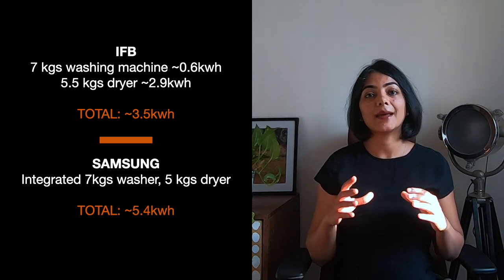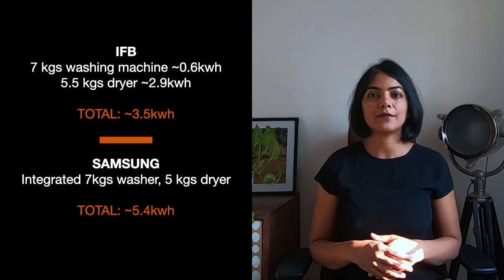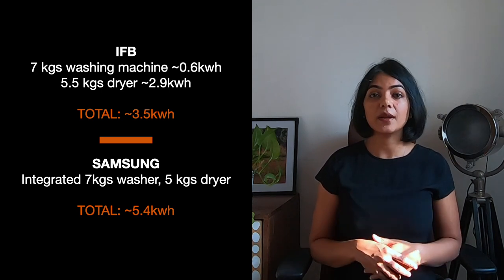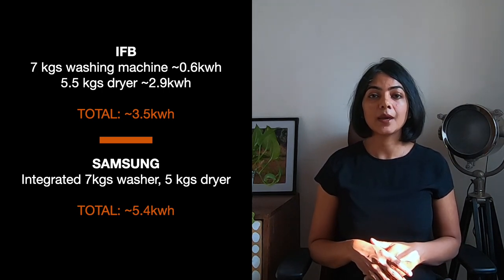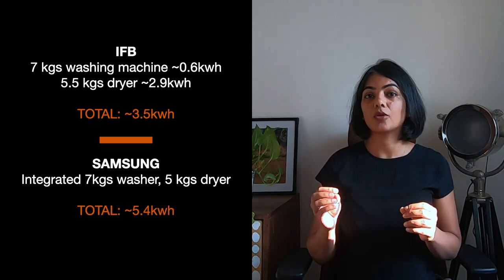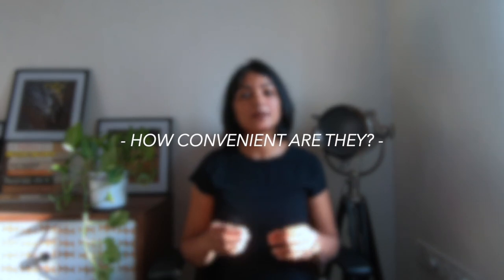The next criteria is energy consumption. Integrated washer dryers use significantly more energy than separate appliances. As shown on screen, a 7 kg wash / 5 kg dry integrated washer dryer consumes about 5.5 kilowatt-hours, compared to about 3.5 kilowatt-hours for a separate washer and dryer combination.